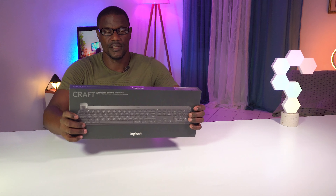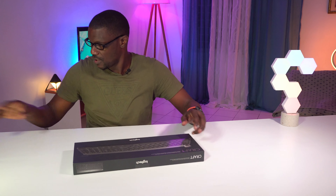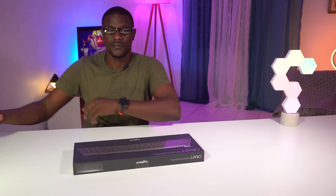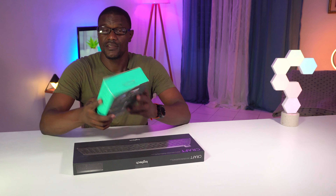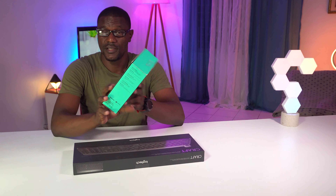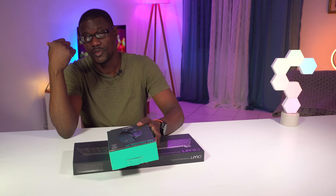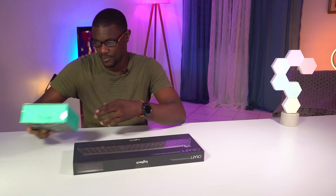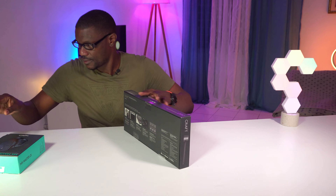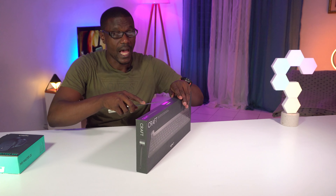I'm going to try to move through them as fast as I can. The next thing on the list is the Logitech Craft keyboard, and I also got the Logitech MX Master 2S. I know what you're going to say — the 3S is out — but trust me, I got a video I'm working on with the 2S, the 3S, and also one that came before this. So look out for that. Logitech sent out the Craft and I appreciate that.